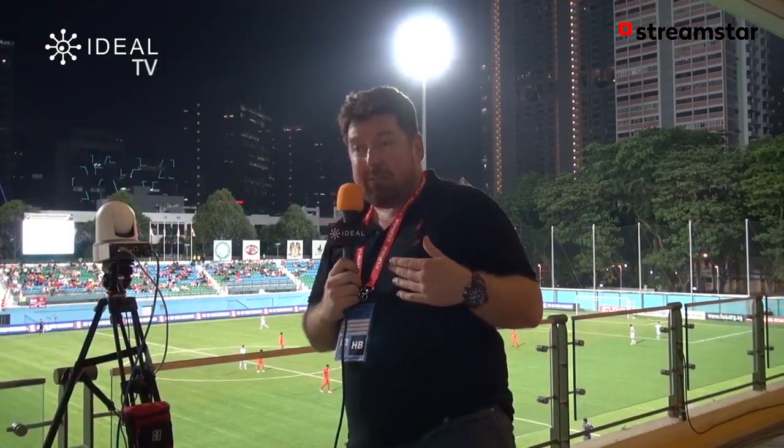We're here tonight while there's a match playing behind me between Singapore and Hong Kong. It's a friendly soccer match, if such a thing exists of course.